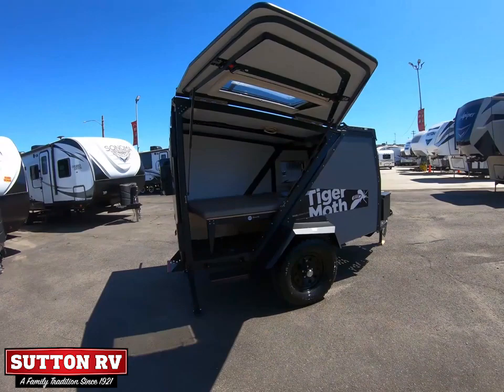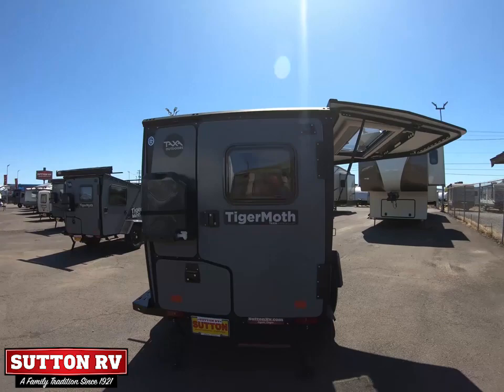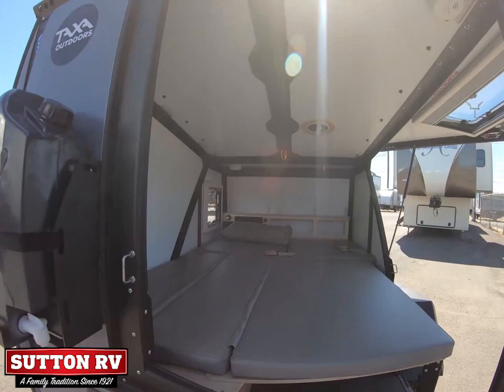With a built-in electrical system, LED lights, 12V outlets, water system, and optional solar panels, exist off the grid in comfort with Tiger Moth. The large side hatch allows for easy loading and unloading, with amazing views and breeze from all angles.